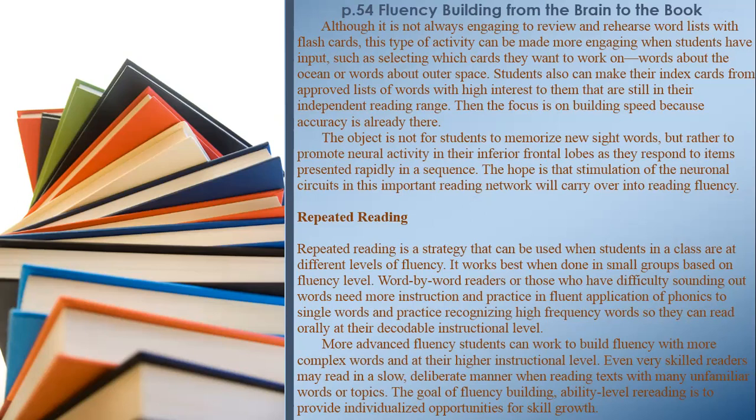Repeated reading is a strategy that can be used when students in a class are at different levels of fluency. It works best when done in small groups based on fluency level. Word-by-word readers or those who have difficulty sounding out words need more instruction and practice in fluent application of phonics to single words and practice recognizing high-frequency words. More advanced fluency students can work to build fluency with more complex words. Even very skilled readers may read in a slow, deliberate manner when reading texts with many unfamiliar words or topics. The goal of fluency-building re-reading is to provide individualized opportunities for skill growth.